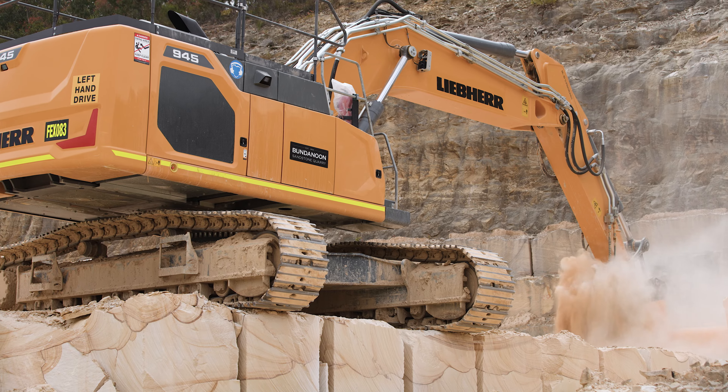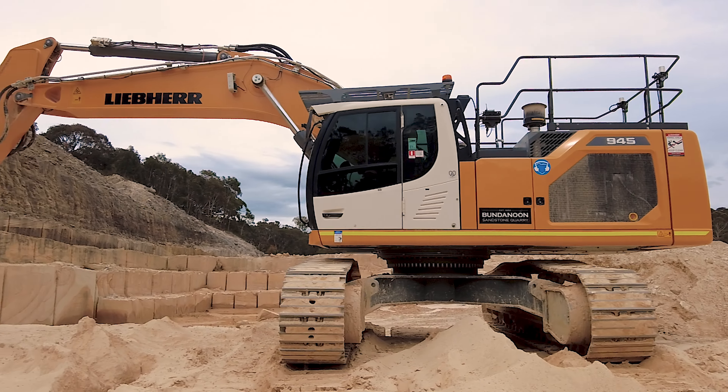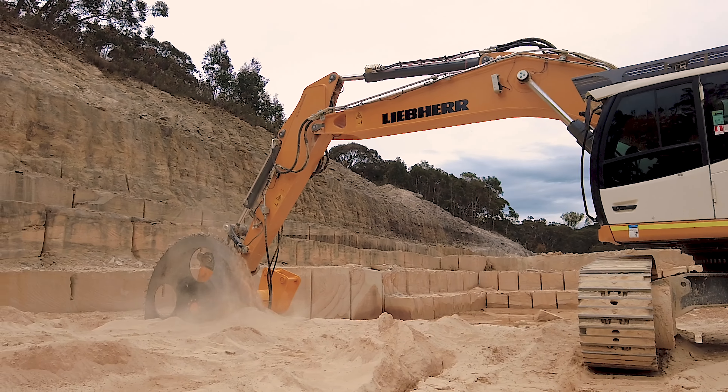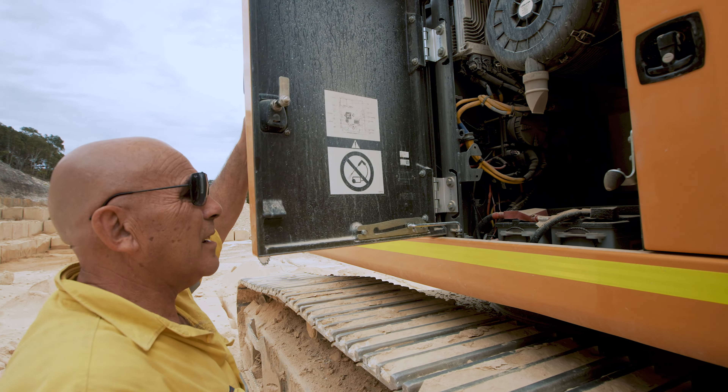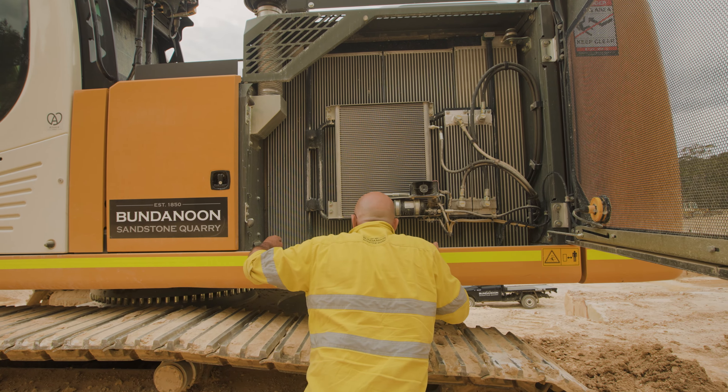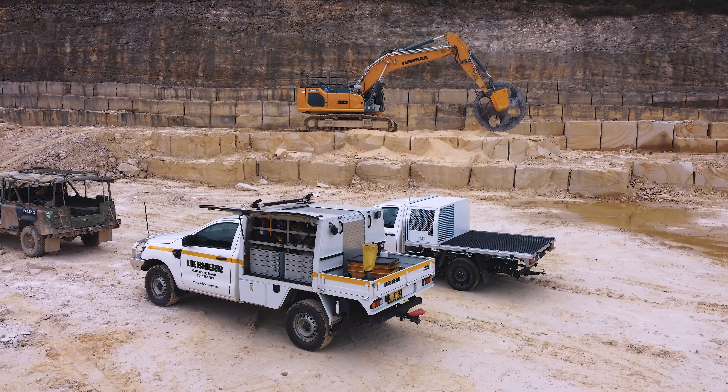We chose the Liebherr excavator for its reliability and its productivity in running the rock saw in the quarry up to 12 hours a day. Some of our purchase criteria was the purchase price, the reliability of the machine, and the service from Liebherr.